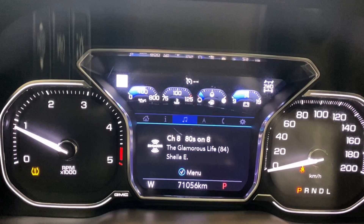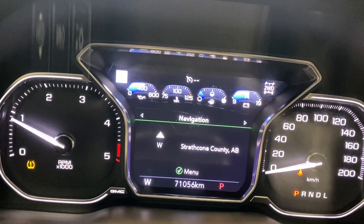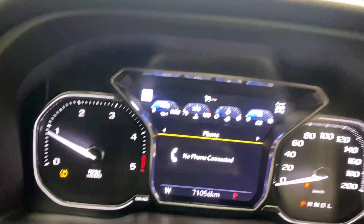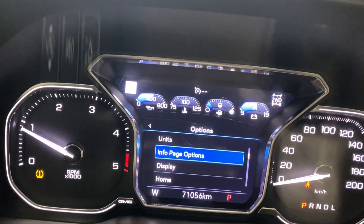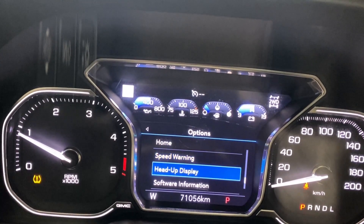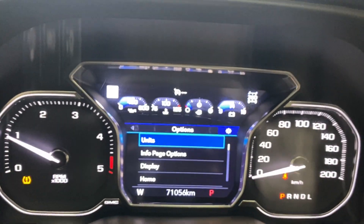Whatever audio you have playing will show up here. You have your navigation, so if you have something going it will tell you which direction to go right on your digital gauge. If your phone is connected you'll see it here, and your settings page — like your units, info page, options, display, home speed warning, heads-up display as you can see straight ahead there, software information, and back to the main screen.